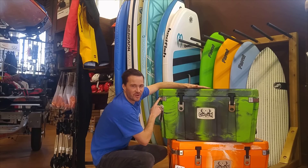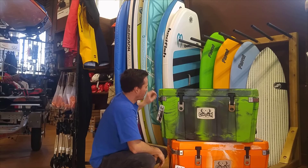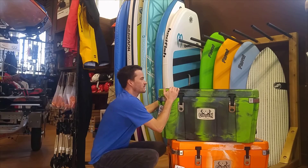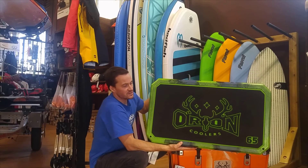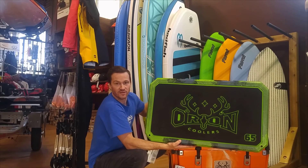Bottle openers on every corner that are done with foolproof locking tie-downs, so these are great points to lock your cooler and make sure it doesn't run away from you. On top, they've done a really nice job of the traction pad, making these great for stand-up fishermen, anyone who wants to be standing up and have sure footing under there.